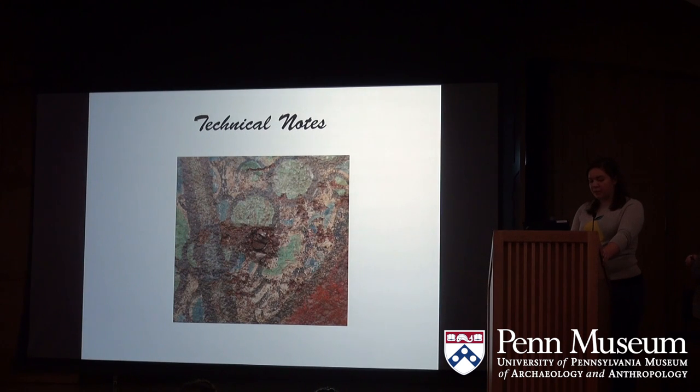Finally, the technical notes layer was our catch-all layer. If a condition was worth mentioning but did not fit into any other category, we used text to explain the issue. An example might be modern paint that looks suspicious or similar to the paint used on the frame — or, for instance, a screw placed right into the surface of the mural.